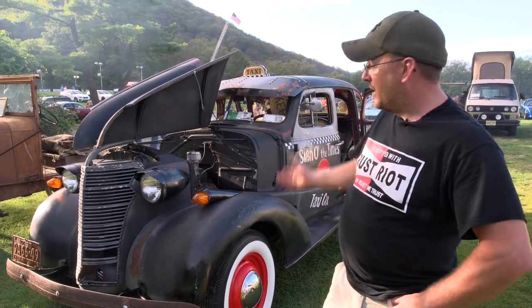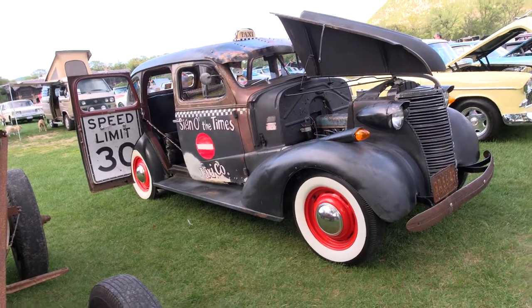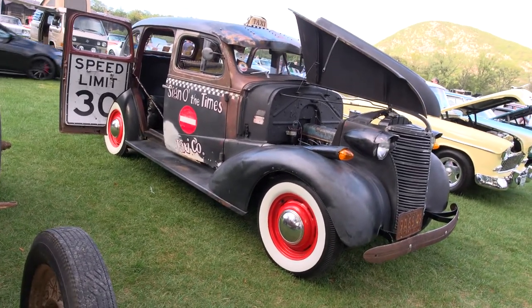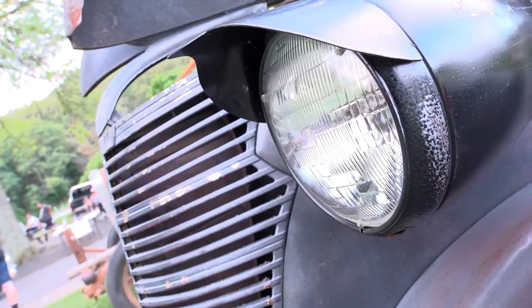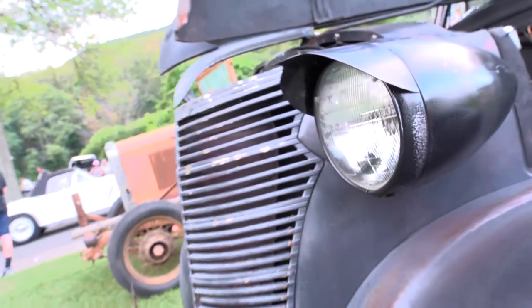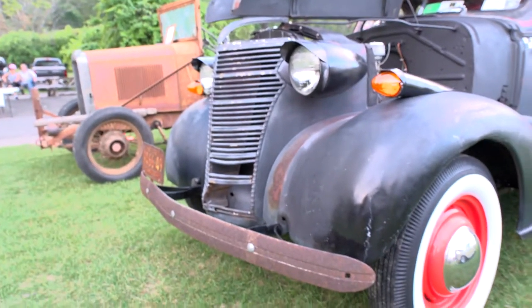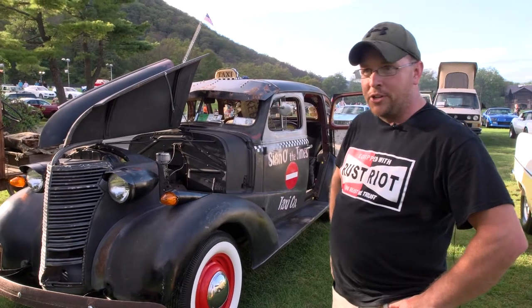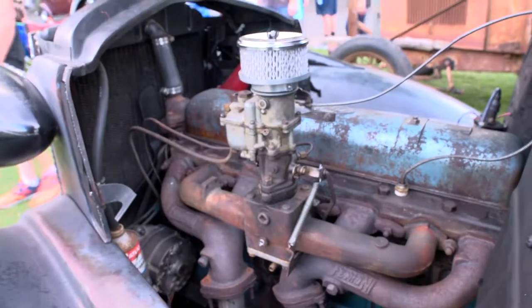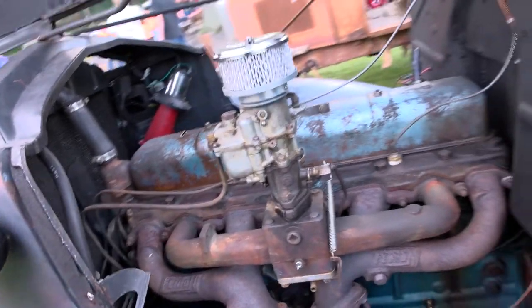My name is Andrew Gross. Here we have a 1938 Chevy Master Deluxe. The car came from Chicopee, Massachusetts — it was an old farm car. My wife, myself, and my daughter bought this and we've been enjoying and driving it ever since. This year we put a new motor from a GMC in it — it actually came from a 1954 GMC 100 pickup truck.